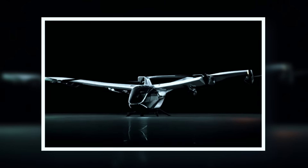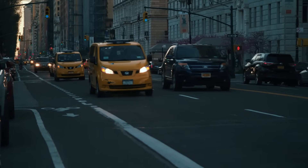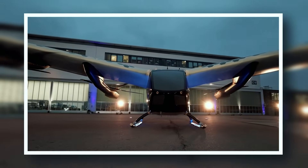The City Airbus, another autonomous project by Airbus, aims to ease city traffic by moving transport into the air. This electric VTOL eVTOL aircraft is designed for four passengers and operates at speeds up to 120 kilometers per hour, powered by eight electric motors.